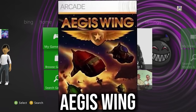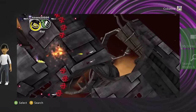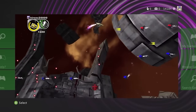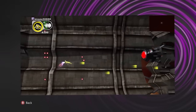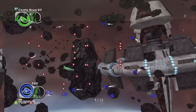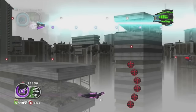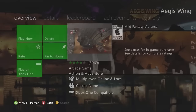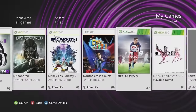Aegis Wing is one of my favorite genres — a 2D side-scrolling space shooter with power-ups and boss fights after every round. There's up to four-player co-op, and I had a blast playing it for a couple of hours last night.